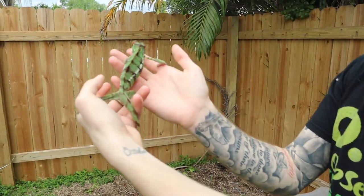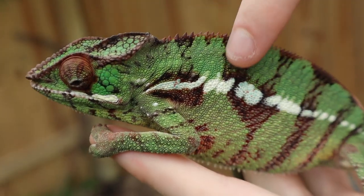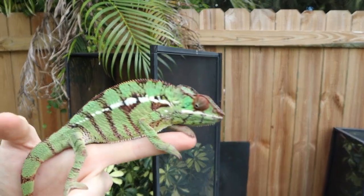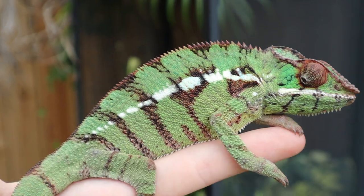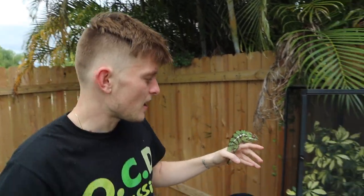This is a Nosy Mitzio panther chameleon. These bars right here — like this red bar — are starting to fade away a little bit. He's going to be completely yellow, like a highlighter. On this side you can see it's already faded a lot more. Can't wait for the day when he is just lit up completely yellow like a banana highlighter. You can see his red eye turrets and the little black stripes going through him — just such crazy detail. He's like the guy on the OCD shirt.